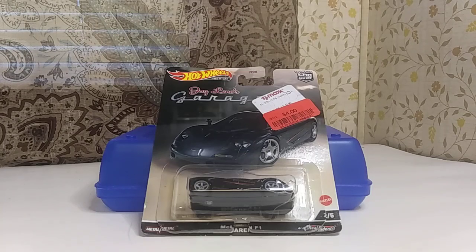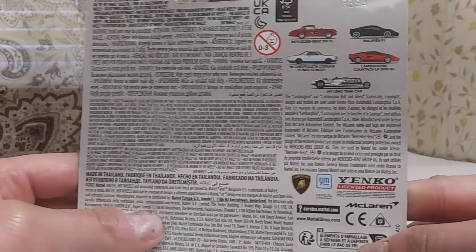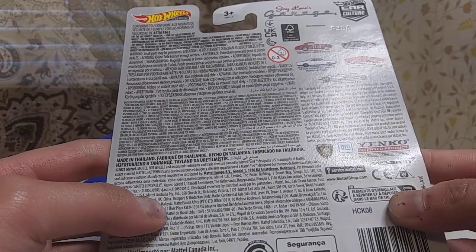Anyways, for today's video, here's the McLaren F1 from the Jay Leno's Garage set from the Hot Wheels Premier Car Culture series. First, an excellent card out in front, and second, the back section of the card containing the other castings included in the set, as well as the sponsors and details.